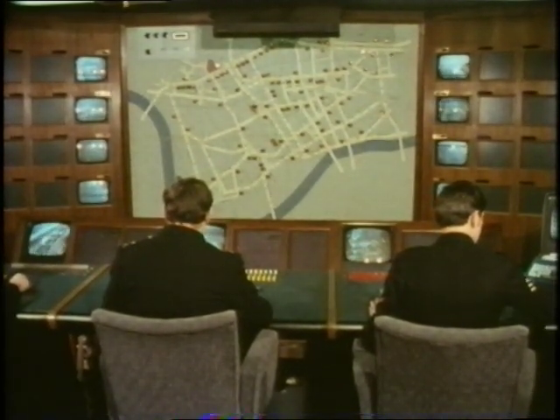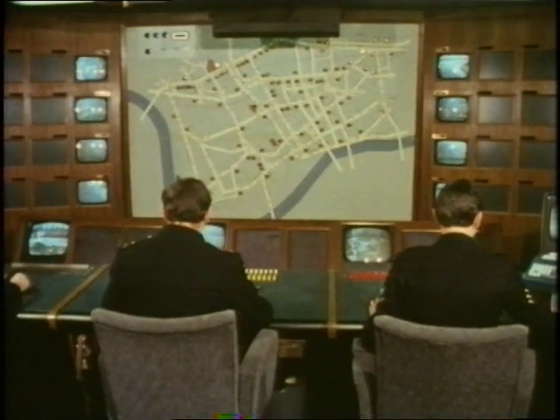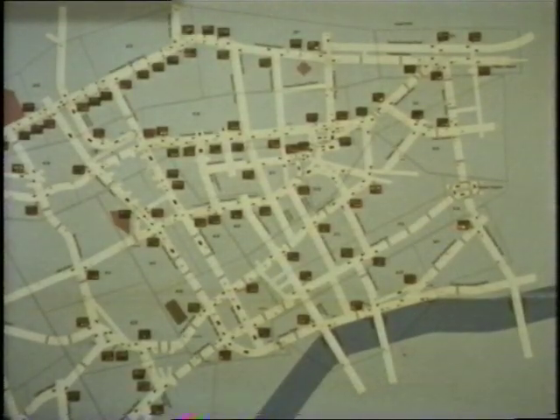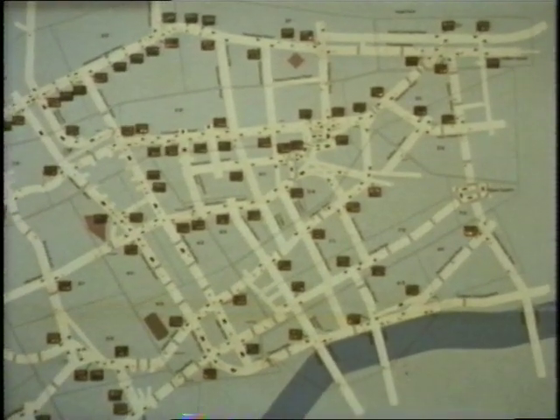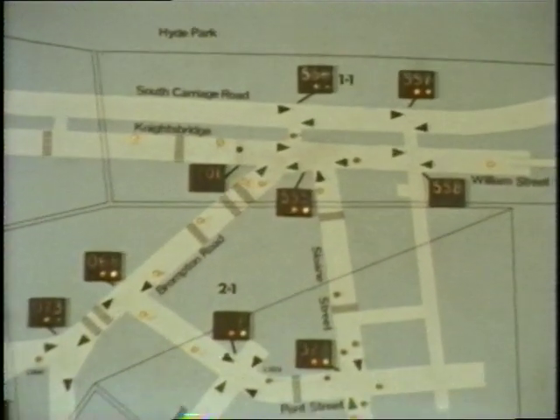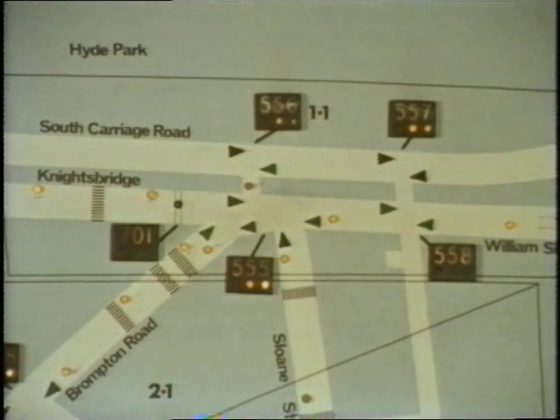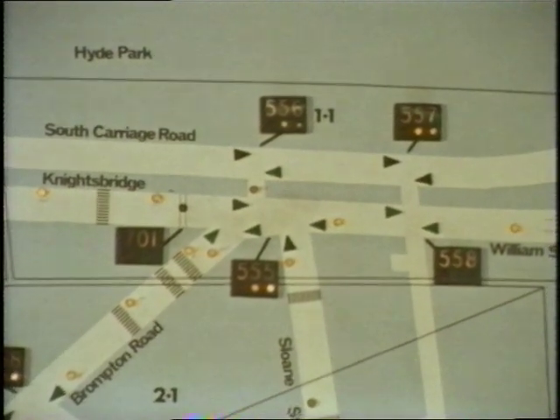Here at the control room in New Scotland Yard, information is being continually received on the movement of traffic in the streets of West London. On this map, each set of traffic lights is shown as a triangle and is numbered. When the lights turn green, the triangle turns green. Other lights on the map show the length of traffic queues at each junction.